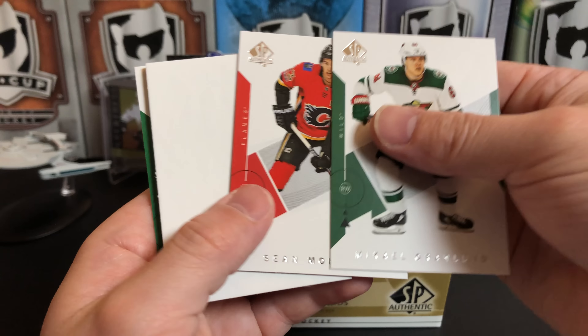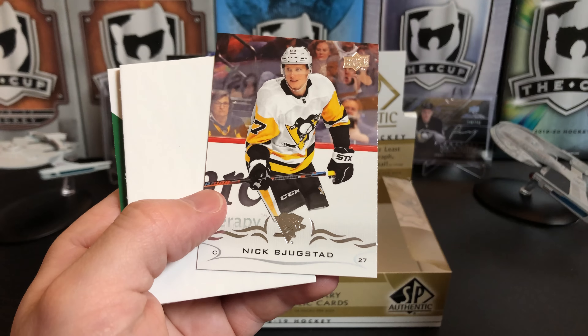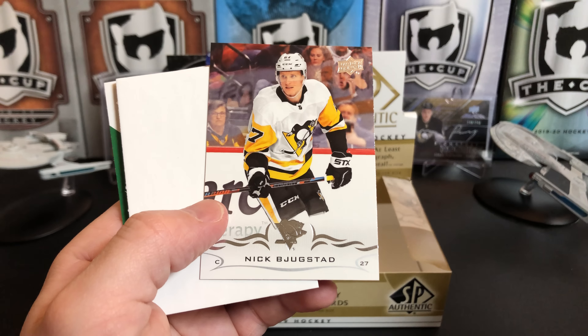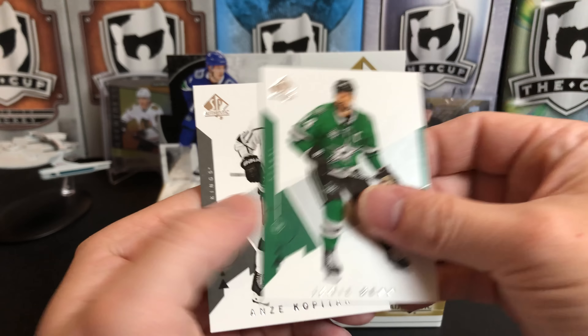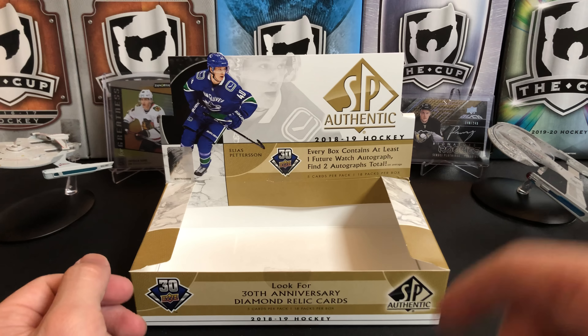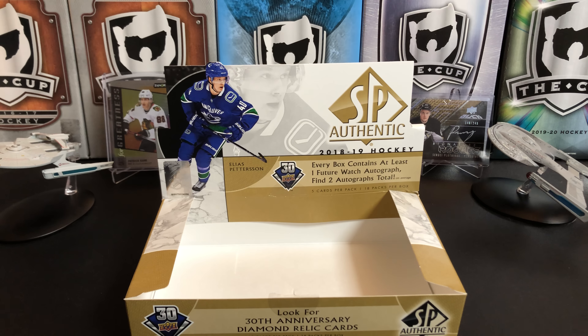Mikael Granlund, Sean Monahan. An Upper Deck update of Nick Bonino, no longer on the Pens. Jamie Benn and Anze Kopitar.